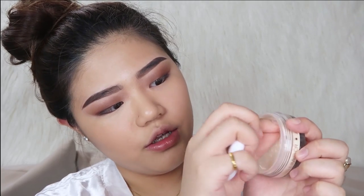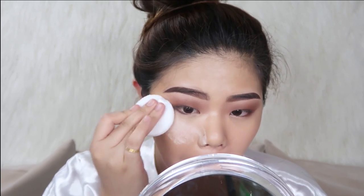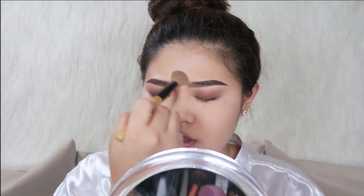Moving on to the invisible fixing powder — this is basically how it looks like. There's a really cute puffy puff inside. I'm not really a fan of baking because I don't know how to do that and usually I just smudge it off — it dries out matte anyway. Honestly, I love this invisible fixing powder. I wasn't expecting it to be wow, but it is amazing — I really love it.